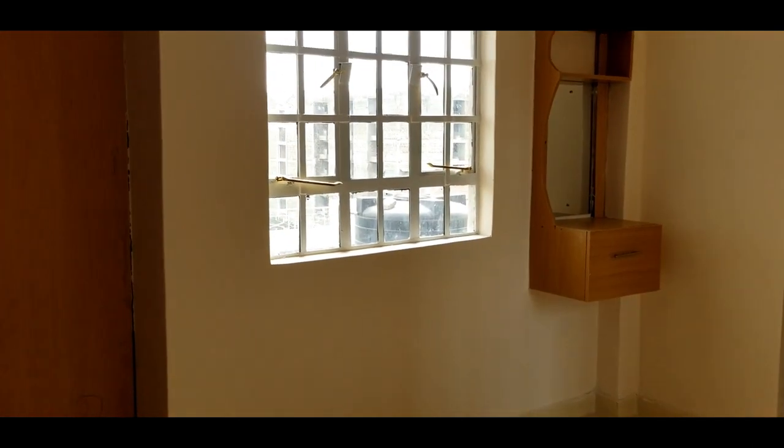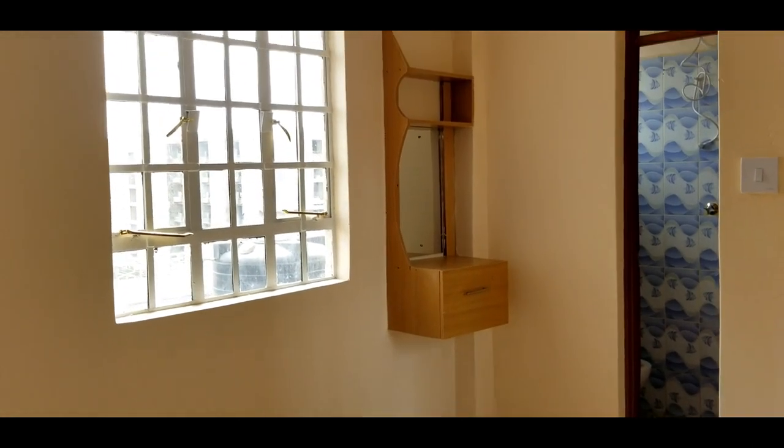The master en suite appears to be a bit smaller but much brighter compared to the first bedroom.